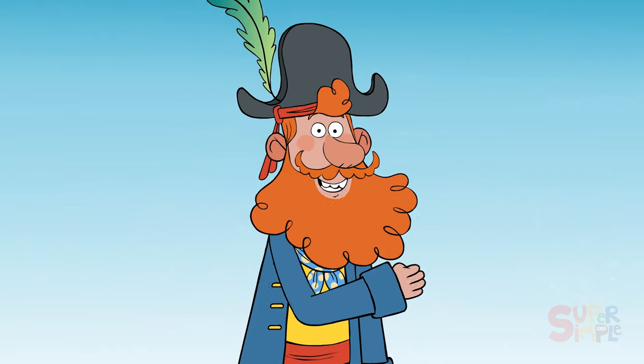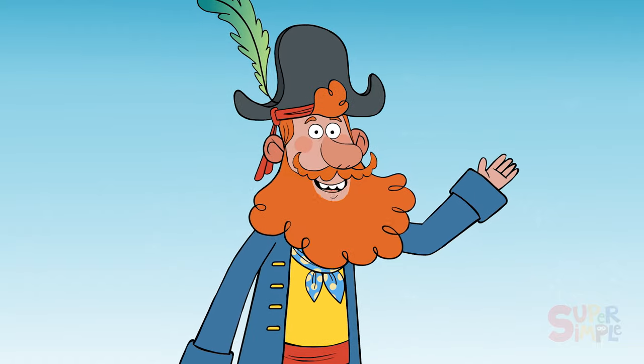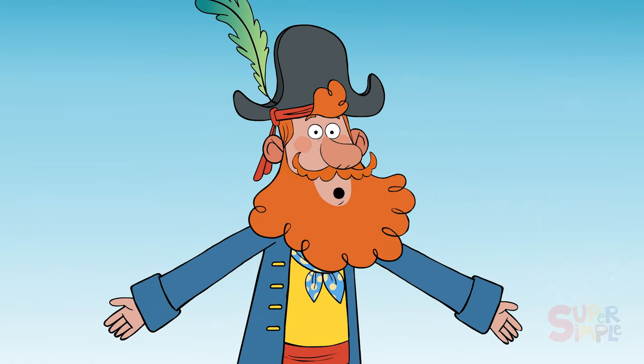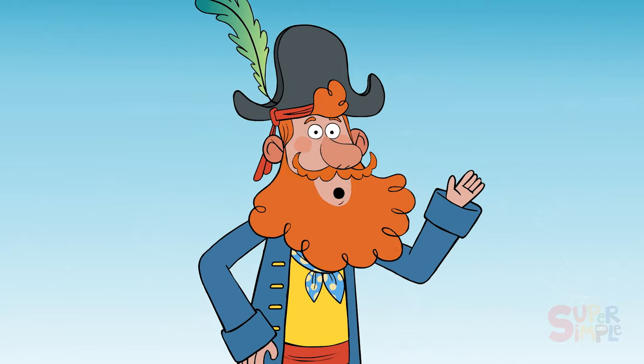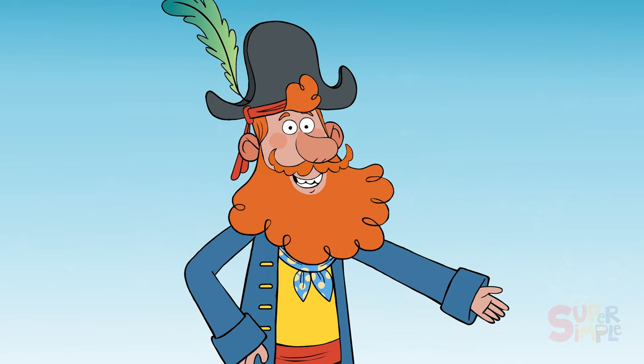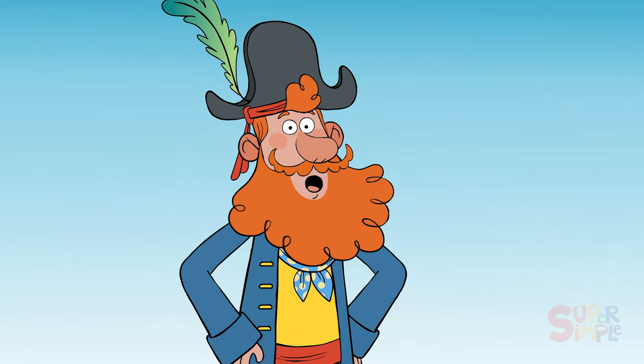You did it, shipmates! You found everything that starts with the letter Y. Yahoo! And I hope to see you on the next island we yearn to discover. Until then, let's yell goodbye as we sail off yonder!